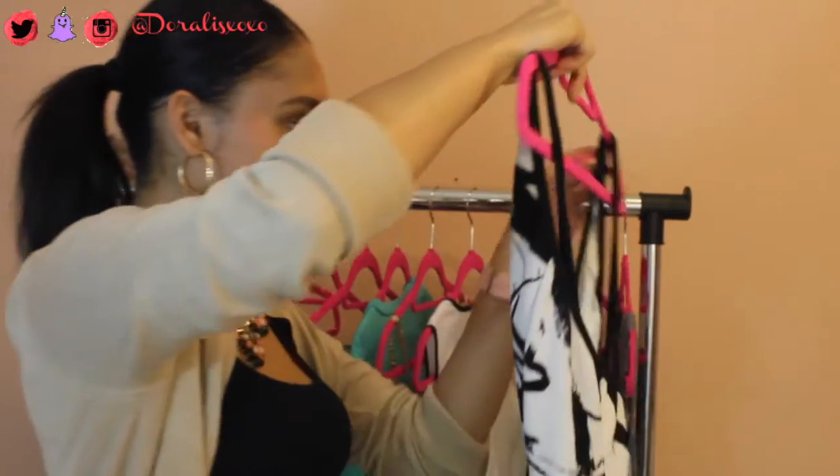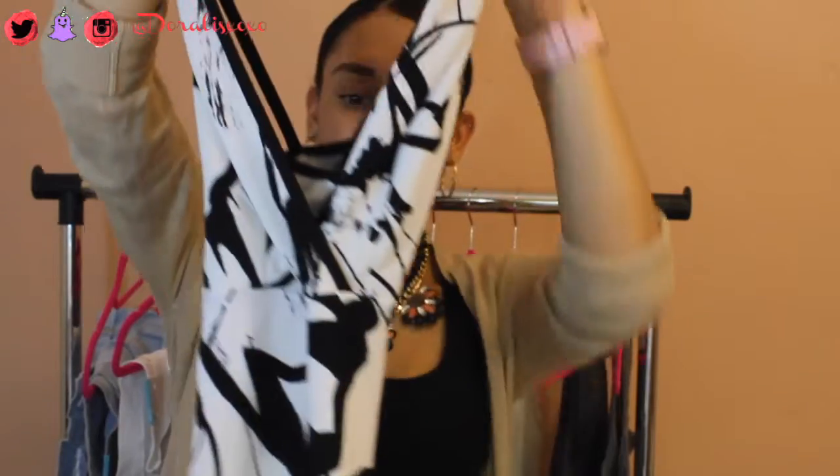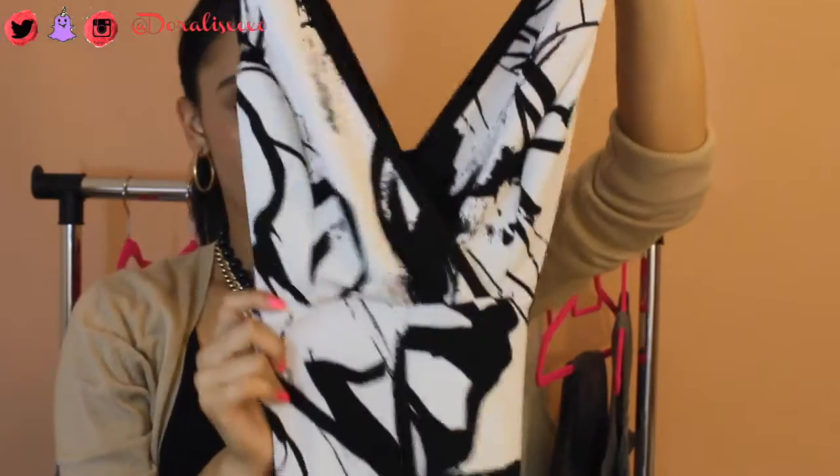Next item I've got is this black and white rose jumpsuit. You guys can't really see it well here but it's gorgeous. I'm gonna try it on and show you guys. It's so beautiful — it's tight and sexy. For those girls that want to go out for brunch or to the club, it doesn't matter where you wear it, but it's freaking amazing.